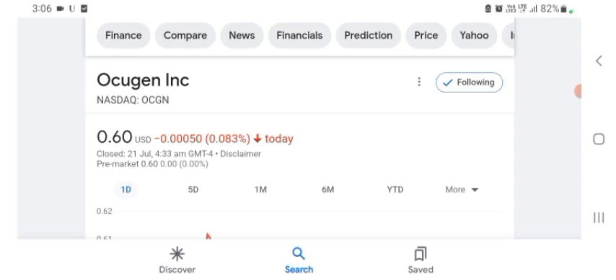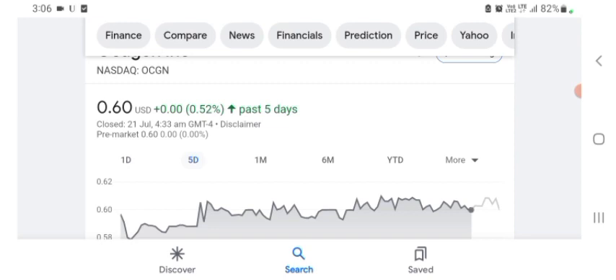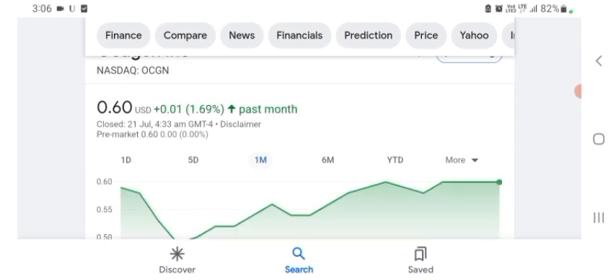Basically I'm just here to take a look at the financials. The Oxygen stock was trading at $0.60 US dollar with 0.083% negative in a day. Five days before, the stock was trading at 0.52% positive in a day. One month before, the stock was trading at 1.69% positive in a day. Before buying and selling the stock, please consult your financial advisor.